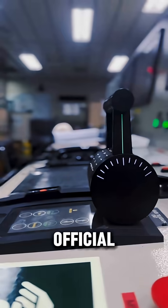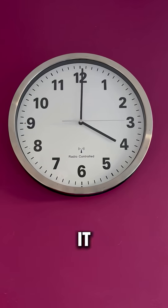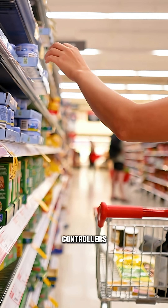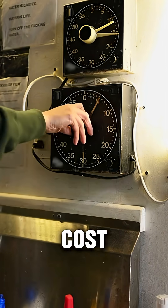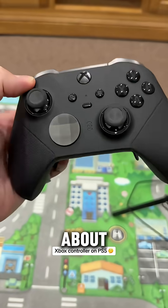Now you may ask why. See, when the official submarine control system fails, it cannot be repaired immediately — it takes a lot of time. And what about game controllers? Just go to the mall, buy 10 controllers and bring them. The official controller costs around $38,000, but this gaming controller costs only about $38.